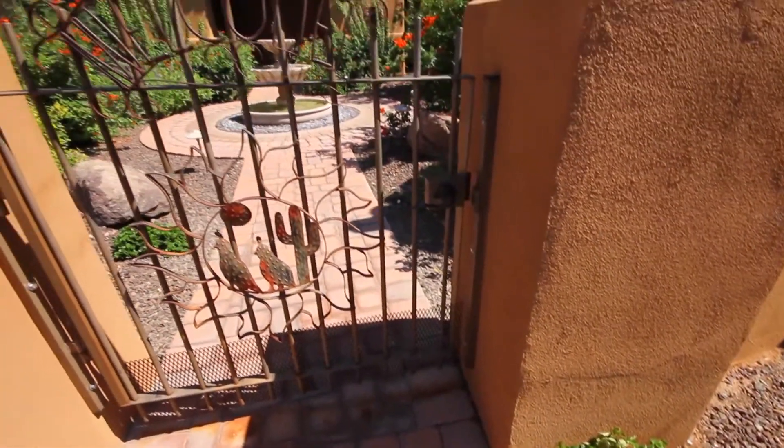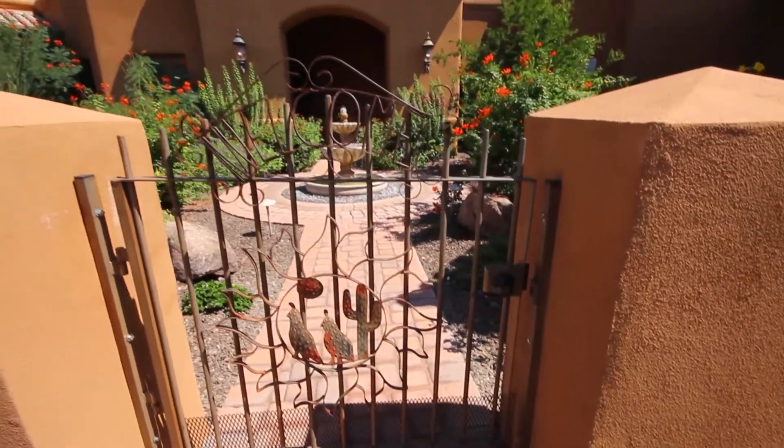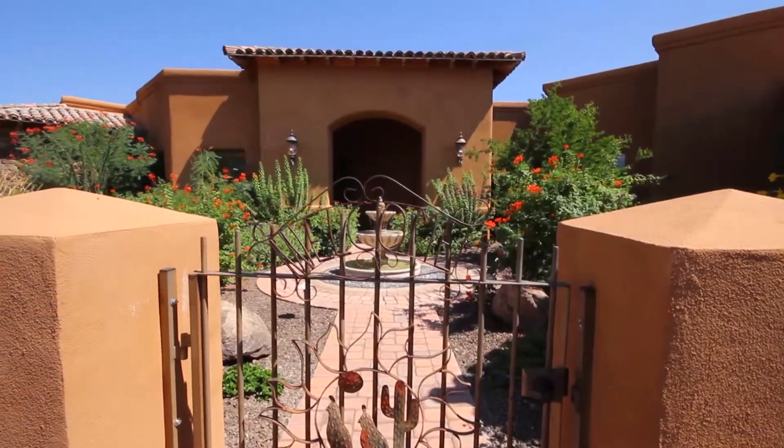Four bedrooms, three and a half baths, and over 4,400 square feet of modern Arizona living. Let's go inside and take a look around.